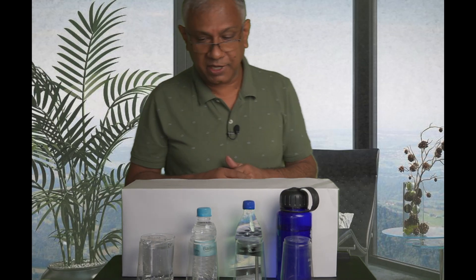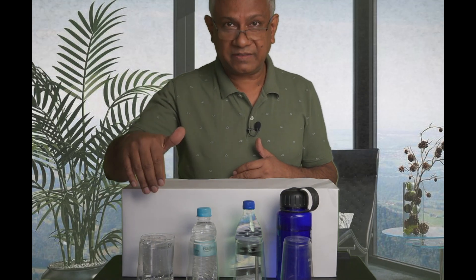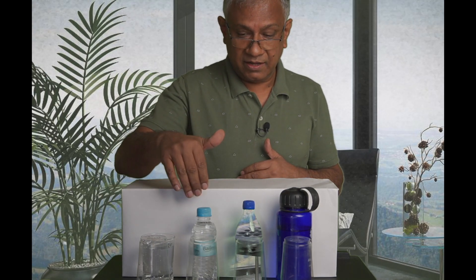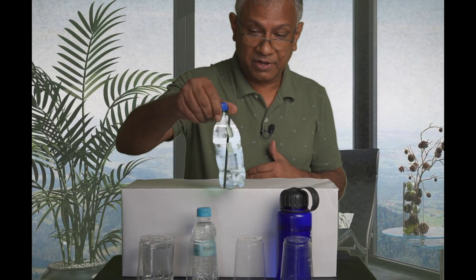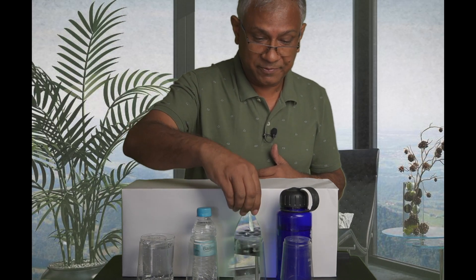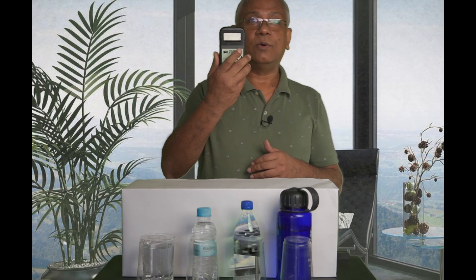I have a couple of waters here with me. The first one is tap water, the second is a famous bottled water called Baileys, the third is a famous soda drink, Sprite, and the fourth is Kangen water. I also have a meter called an ORP meter.